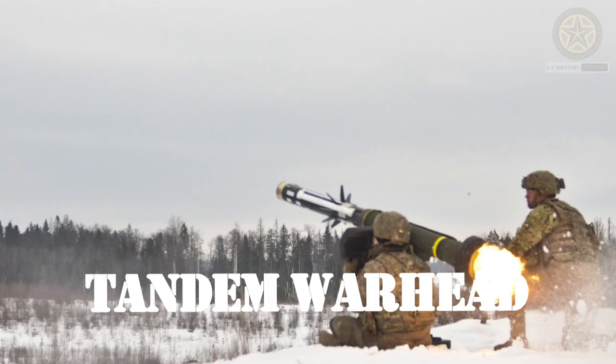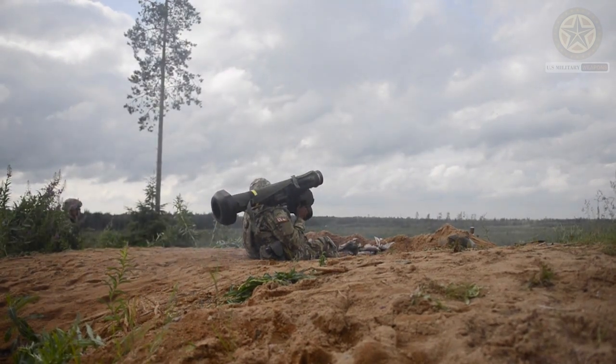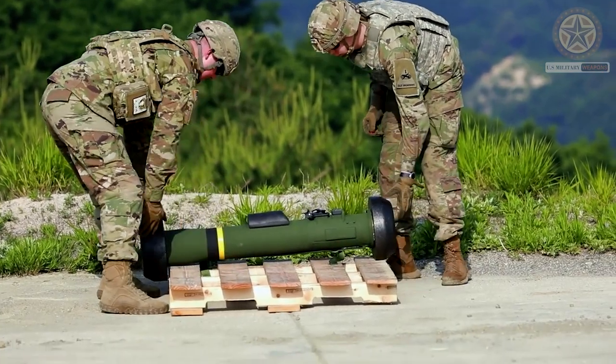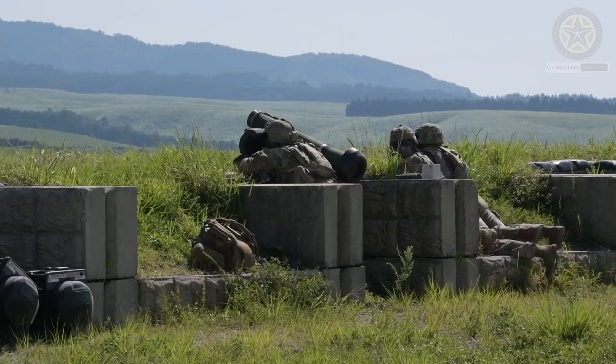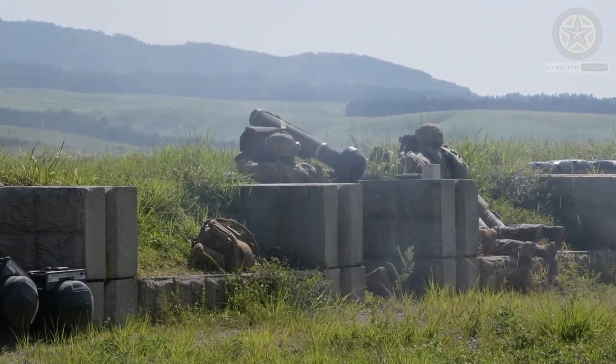Tandem warhead. The missile is equipped with a tandem warhead consisting of two shaped charges. The first charge is designed to penetrate explosive reactive armor (ERA) or other forms of protective armor, while the second charge is used to penetrate the main armor of the target.